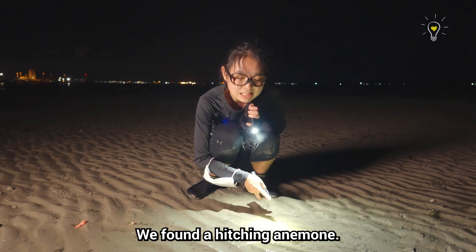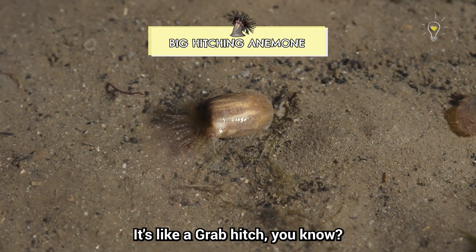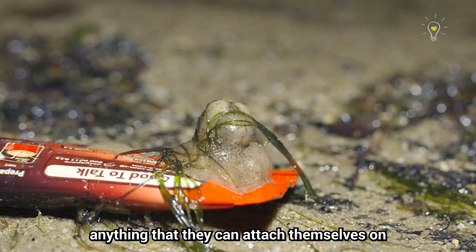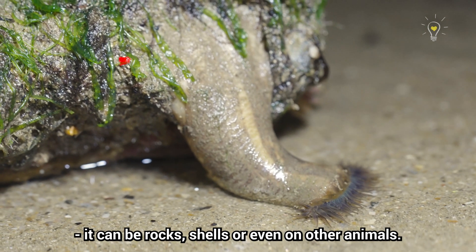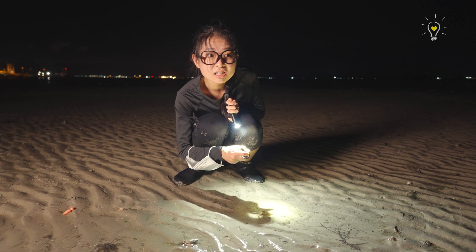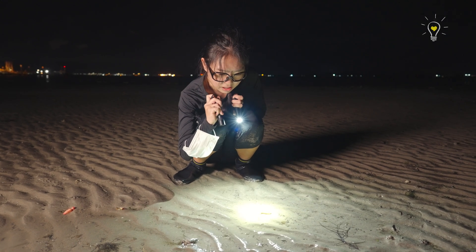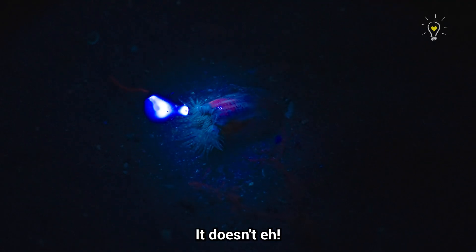We found a hitching anemone! This is a type of sea anemone that is very cute — it hitches onto anything it can attach itself to: rocks, shells, or even other animals. Do you think it glows? It's an anemone, right? Let's try! One, two, three! It doesn't glow.